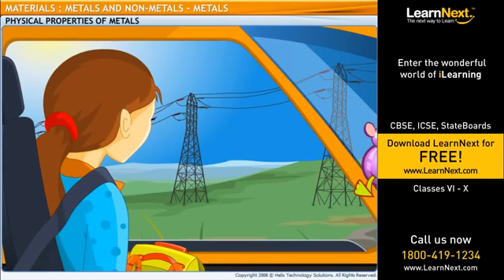Dad, why are those thick wires carrying electric power made of metal? Is it because the wires need to be very strong? Yes, those wires need to be strong. But there is a more important reason why those wires are made of metal. Metals conduct electricity very well. Non-metals don't. That is the most important reason why wires that carry electricity are always made of metal.